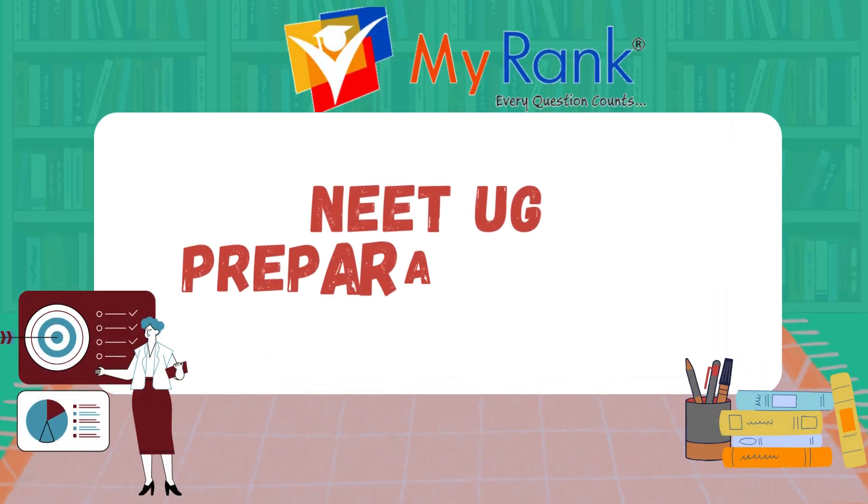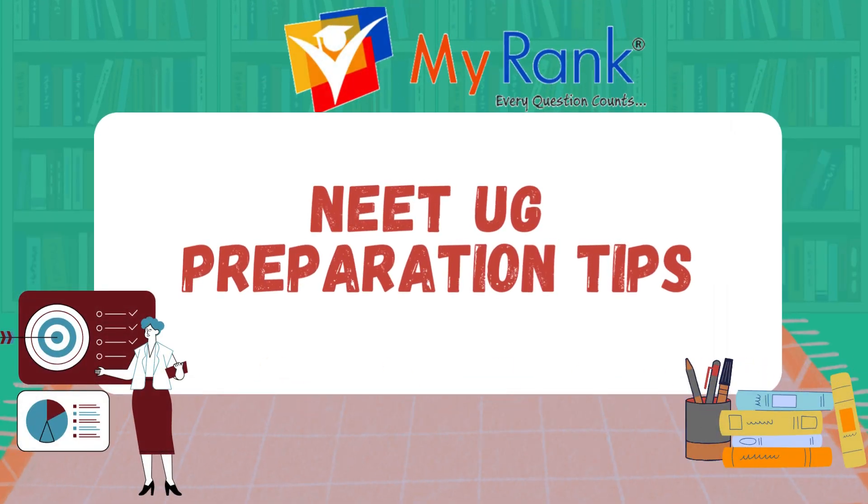Hi, welcome to Myring's YouTube channel. Hope you all are doing well. If you like our content, kindly share, subscribe and don't forget to hit the bell icon to receive the latest updates.